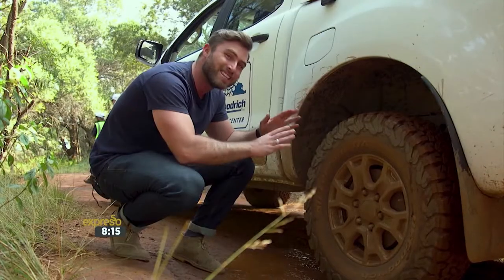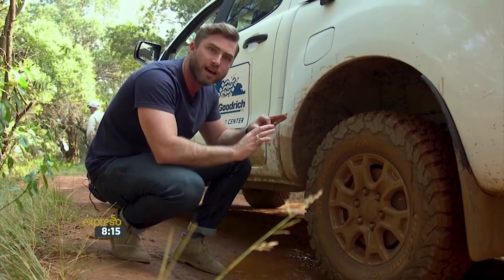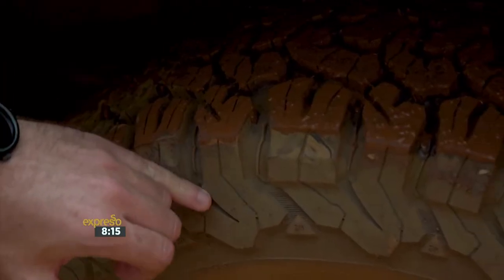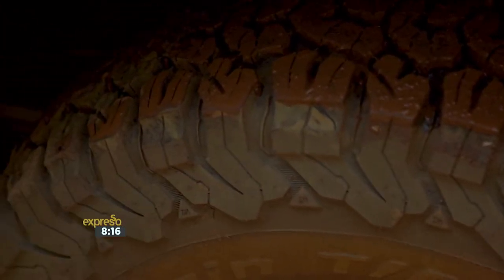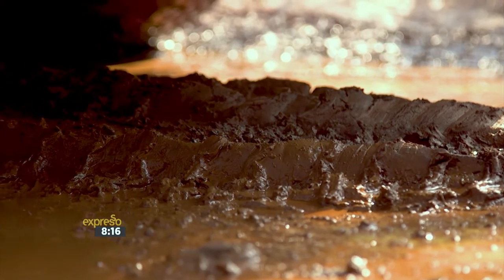These specific tyres have been designed for off-road 4x4 driving. They have a special element called a mud buster bar, which essentially pushes out the excess mud so it doesn't stick to the tyre restricting traction. You want as much traction around the tyres as possible.